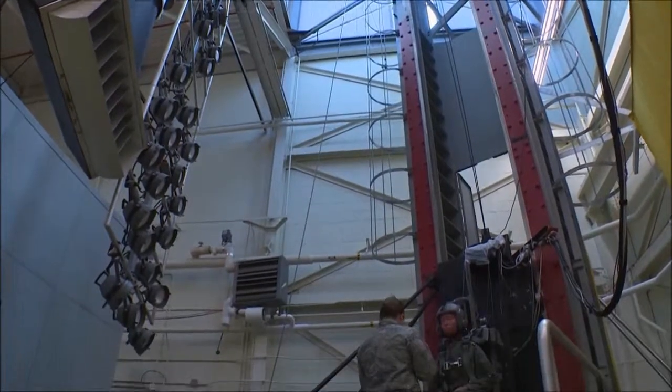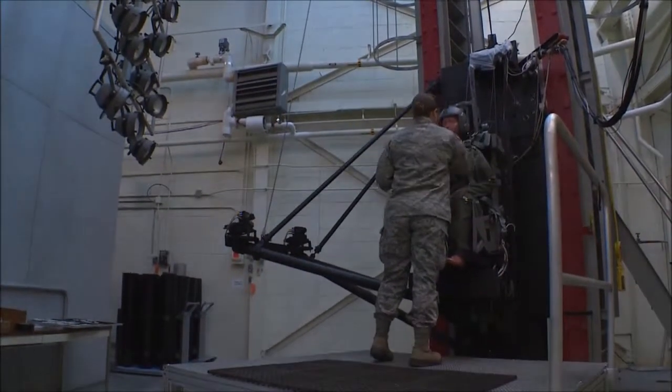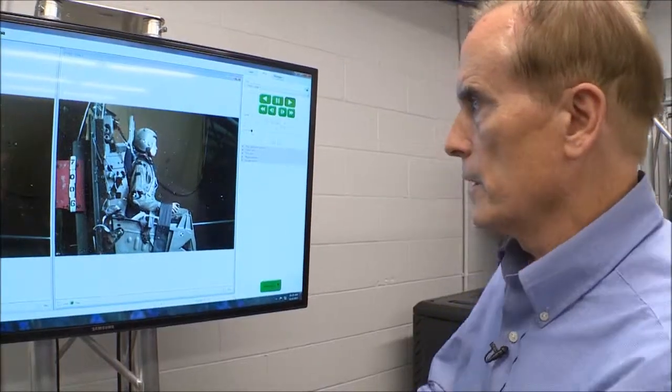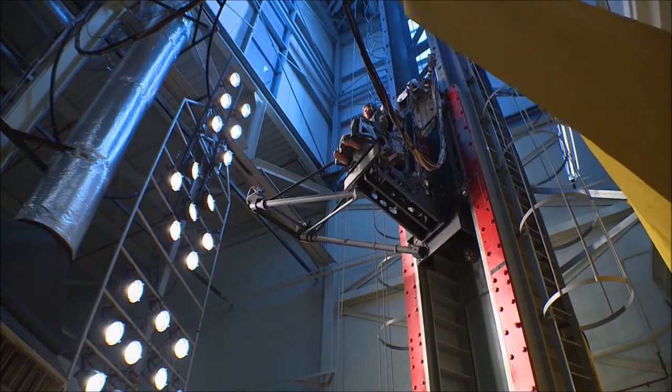Here at the vertical deceleration tower with the 7th-Eleventh Human Performance Wing on Wright-Patterson Air Force Base, John Berman and his team are reproducing the intensity and duration of G-forces experienced during an ejection sequence. Three, two, one, zero.